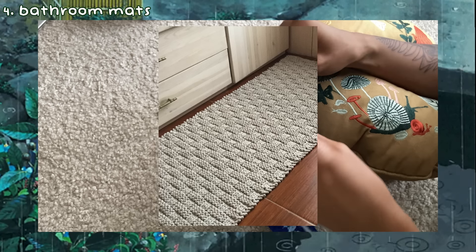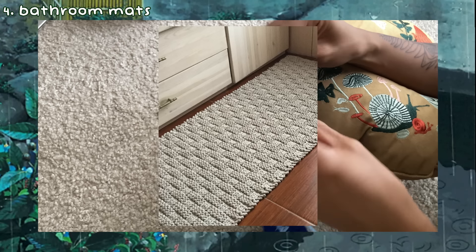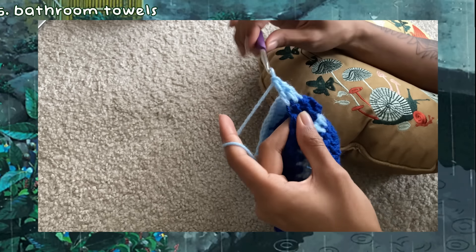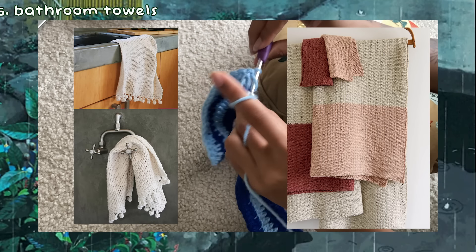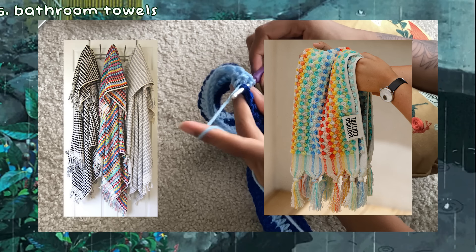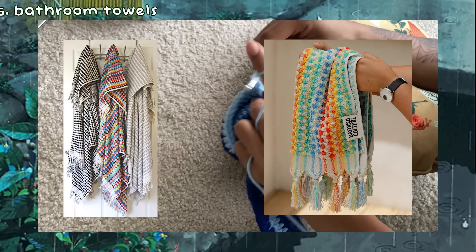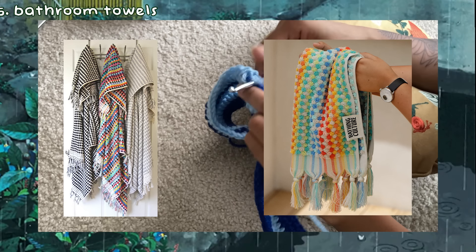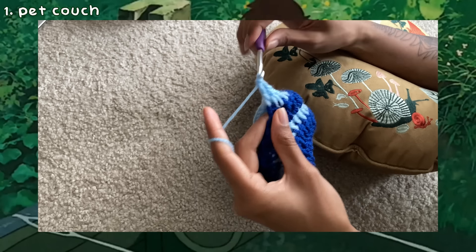Another fun idea is crocheting a mat for right outside the bathtub or shower, or a long runner for your bathroom sink. You can use different designs to make it more themed for your bathroom and use cotton yarn to make sure it's okay with getting wet. The last idea for this category is bathroom towels. You can use the same ideas as for the hand towels — whether it's using a fun crochet stitch or adding your own grid design — but make sure you're using appropriate yarn like a soft cotton yarn so it can absorb water properly without being rough on your skin.